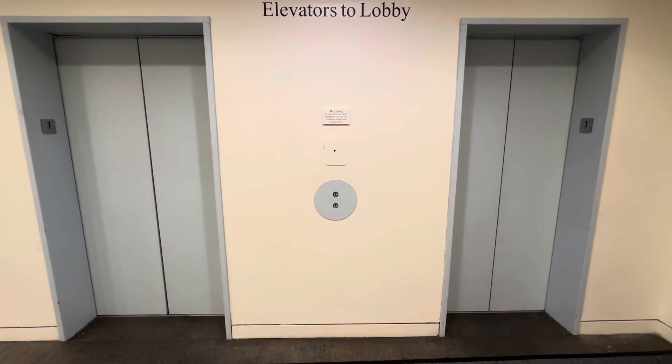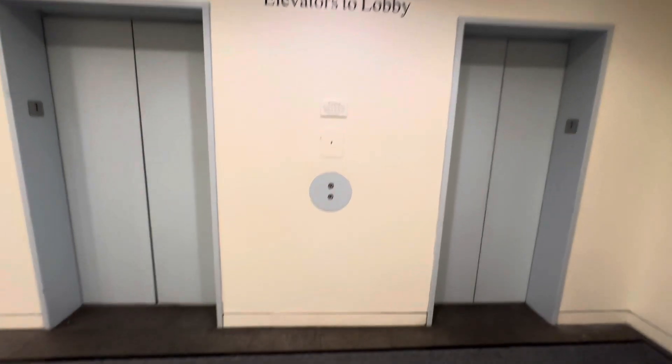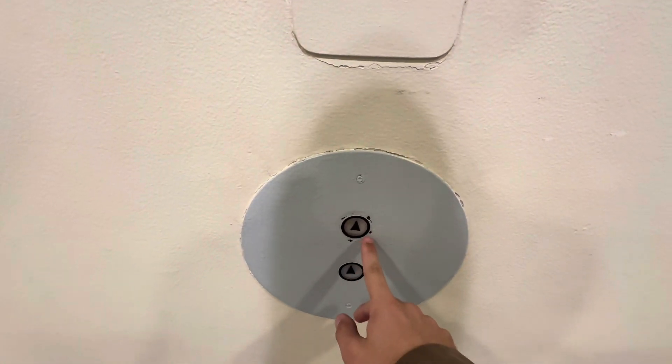We're here at the other set of elevators at the JFK Library in Boston. Look at this — we've got ourselves Westinghouse-Schindler's, if I assume by that.